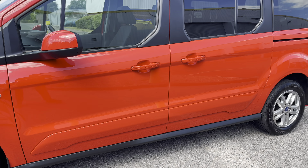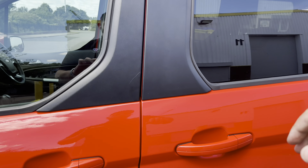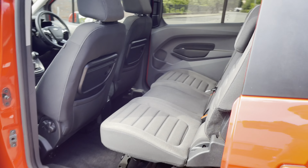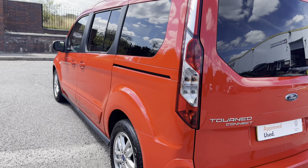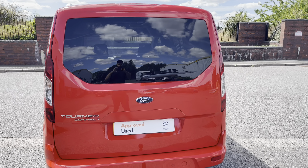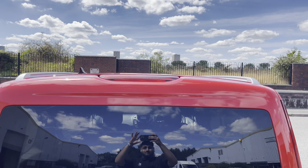Behind one of the twin sliding doors is a three-seater bench which can fold down into a two-the-one, providing ample storage space in the rear. The twin sliding doors and the windows to the rear load area as well as the rear windscreen have some privacy glass.